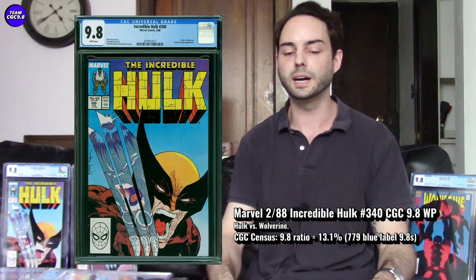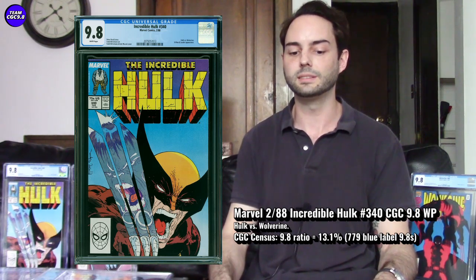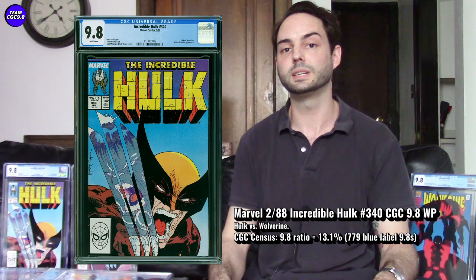For a late 1980s CGC 9.8 with that 13.1% relative rarity, you don't see that often. Under $2,000 in 9.8 blue label is the fair market value right now for Incredible Hulk 340.